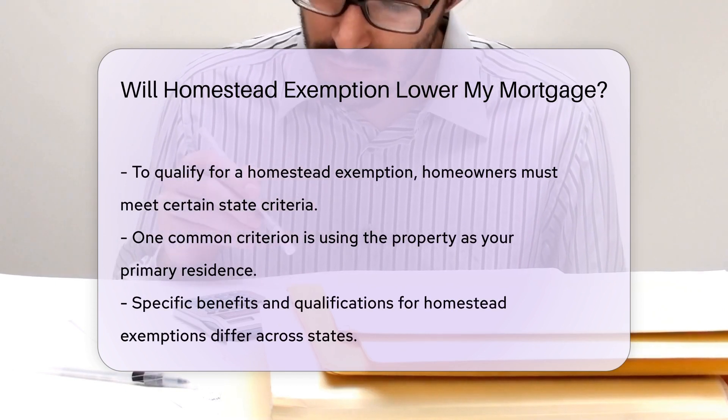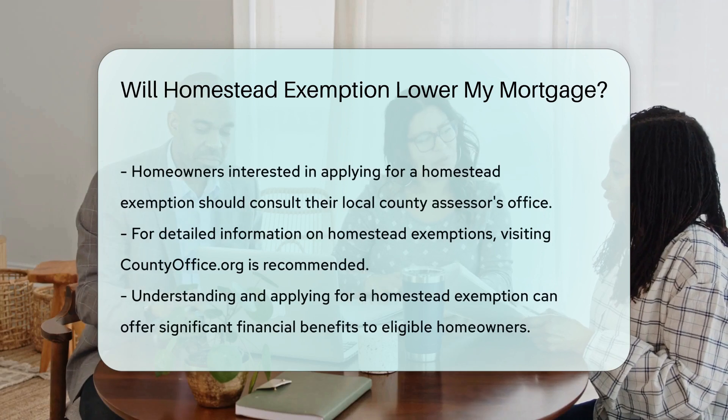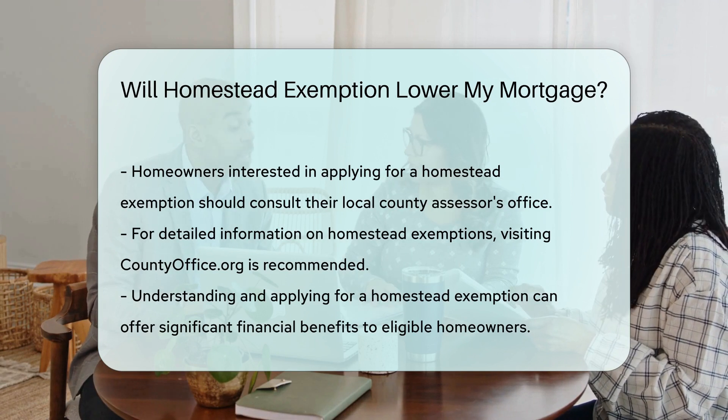To benefit from a homestead exemption, you must meet specific criteria set by your state, such as using the property as your primary residence. Consult your local county assessor's office or visit countyoffice.org for detailed information on homestead exemptions in your area.